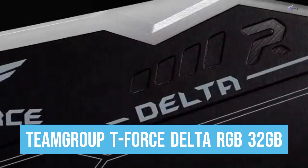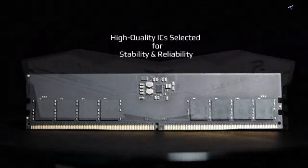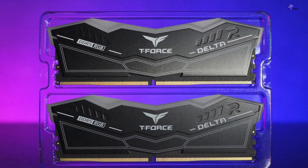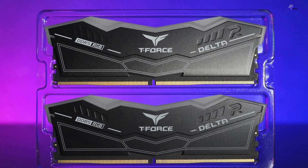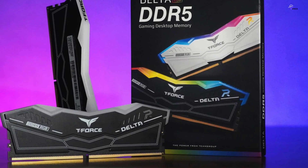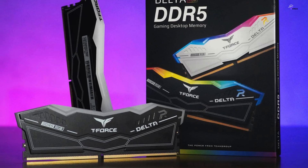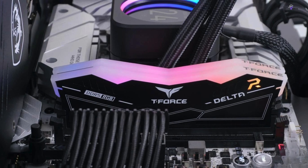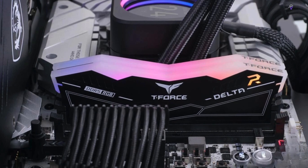Number 4: Team Group T-Force Delta RGB 32GB is a great choice for anyone building a gaming PC and looking for DDR5 RAM. With outright speed being essential for gamers, this RAM is perfect thanks to its blazing speed and impressive appearance. The company has selected a high-quality IC that has undergone comprehensive compatibility and reliability testing to ensure a gaming memory that delivers both stability and compatibility.